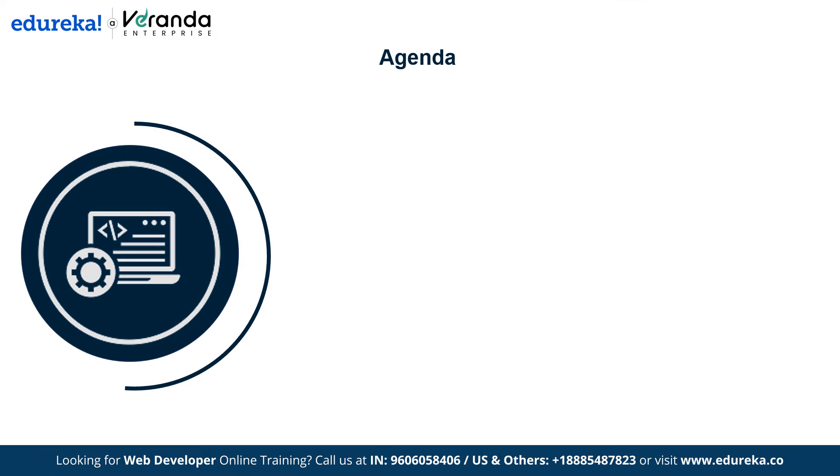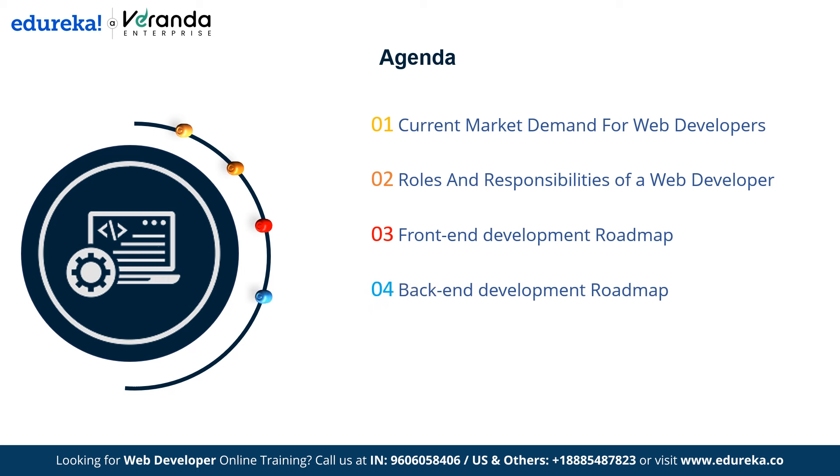Now let's outline what we will cover in this video. First, we will understand the current market demands for web developers. Next, we will discuss the roles and responsibilities of a web developer. We will then explore the front-end development roadmap, including essential tools and technologies, followed by the back-end development roadmap covering key skills, databases and API development. Finally, we will examine salary expectations based on your skill set and location.